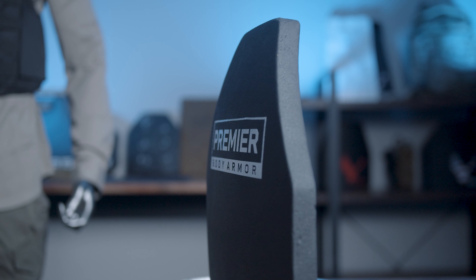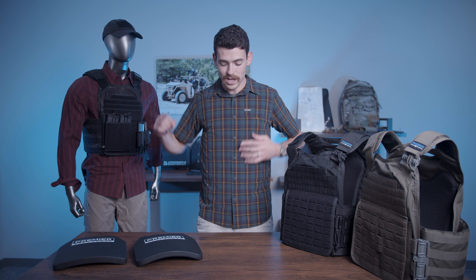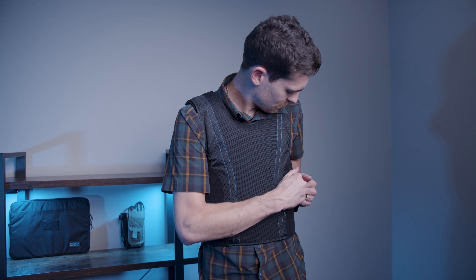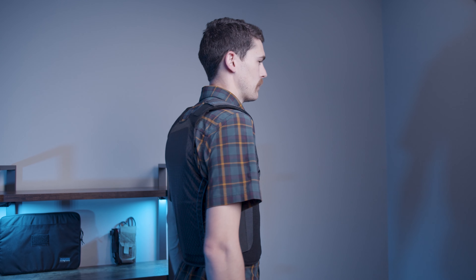Lightweight, multi-hit, modern materials, made in the USA — does it get any better? Brand new, releasing right now only to our email subscribers, is our concealable armor vest. It's an awesome vest, super durable and rugged — it's a little bit more for the everyday man, that's the idea.